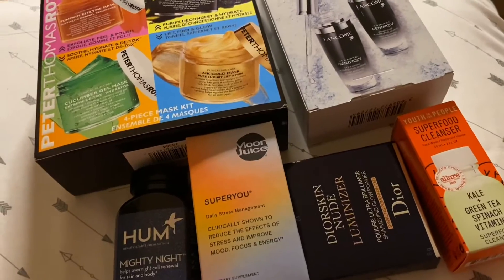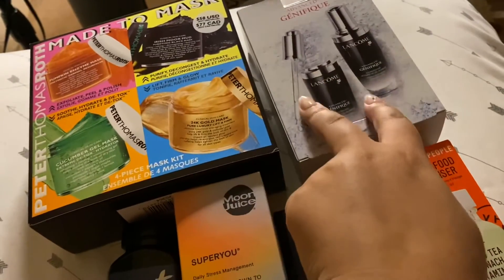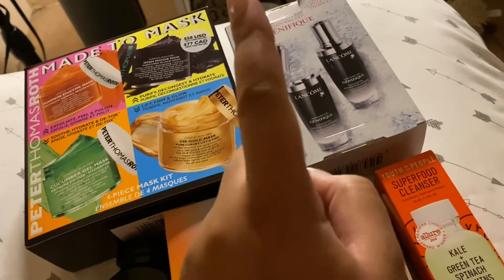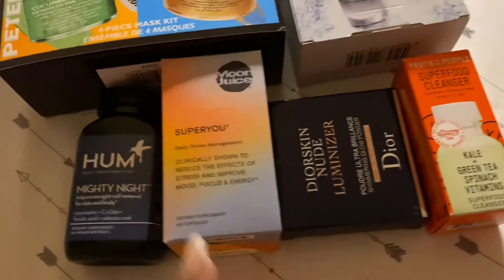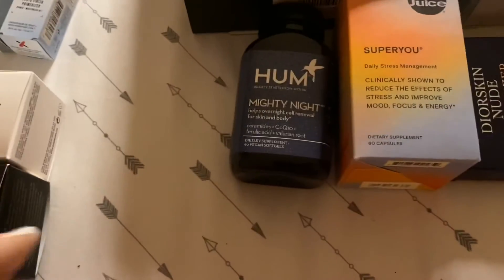So the prices: the PTR bundle was $58, the Lancôme serum was $172 for two full sizes — a little more than the regular size. The sleep product was $12, the long-awaited beauty product was $48, one item was $49, and another was $40.